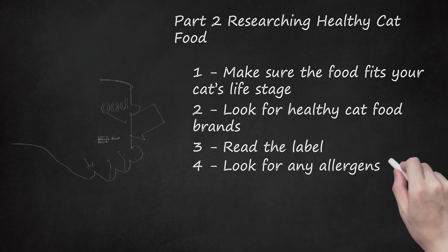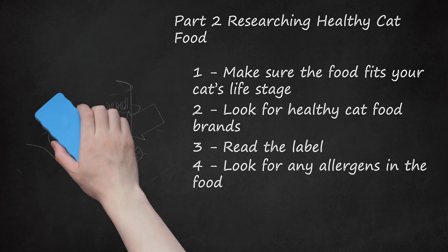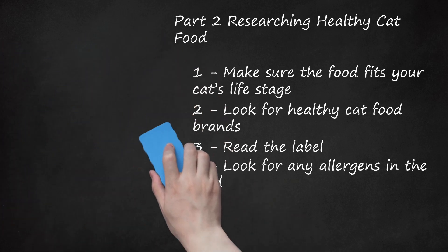Look for any allergens in the food. You should check the ingredients list for any allergens, especially if your cat is prone to allergies. Avoid cat food that contains wheat, beef, chicken, and soy if your cat has an allergy or is prone to developing them.